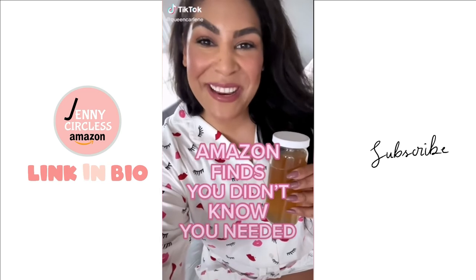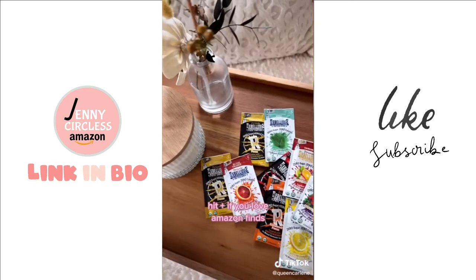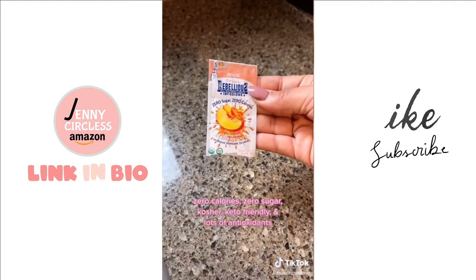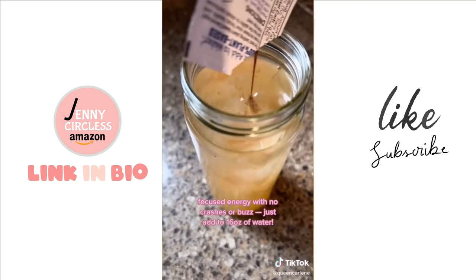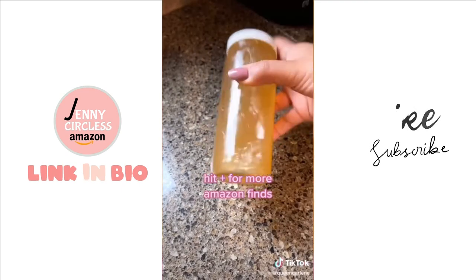Amazon finds you never knew you needed: I'm about to show you an all-natural organic clean plant-based energy drink. These Rebellious drink mixes are an all-natural liquid infused with different flavors — zero calories, zero sugar, kosher, keto friendly, and packed full of antioxidants. They give you focus and energy with no crashes or buzz and help support overall wellness, and they taste delicious. Hit plus for more Amazon finds.